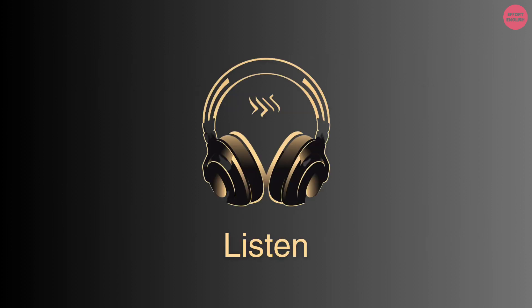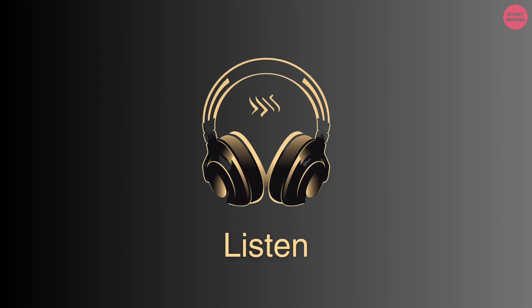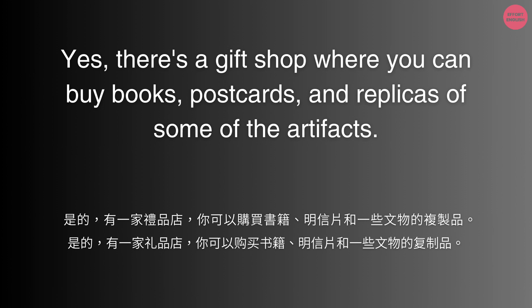Can you purchase museum merchandise as souvenirs? Yes, there's a gift shop where you can buy books, postcards, and replicas of some of the artifacts.